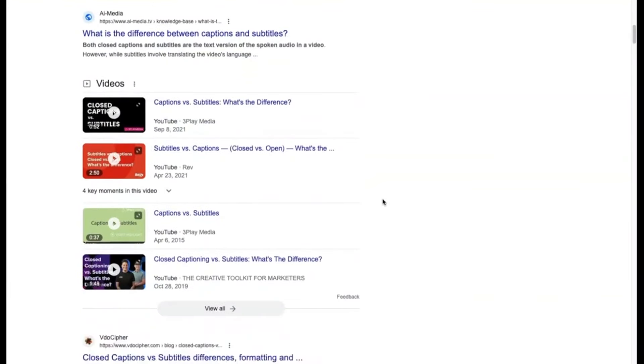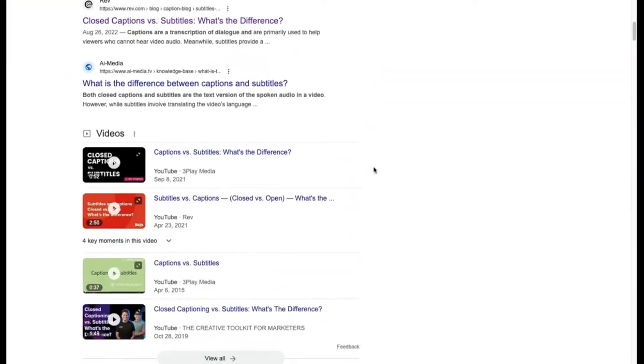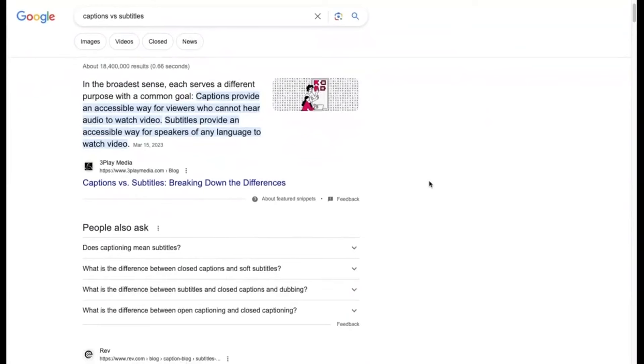And then if you scroll down, this is what we're looking for here for video SEO. These are YouTube videos that are all ranking on the first page. So this is a pretty good indicator that this would be a good keyword to go after on Google with a YouTube video. We have results from 2021, 2021, 2015, and 2019, which means that a newer video that is recently released would have a chance of being shown in these results if it's getting lots of views on YouTube and if it has the right keywords in the description and in the text of the video.